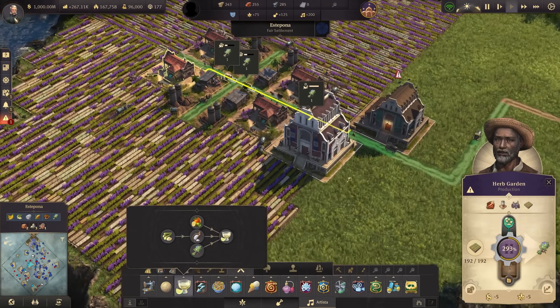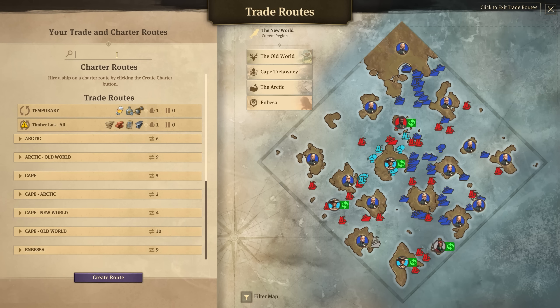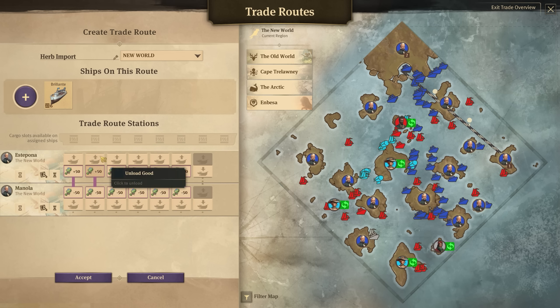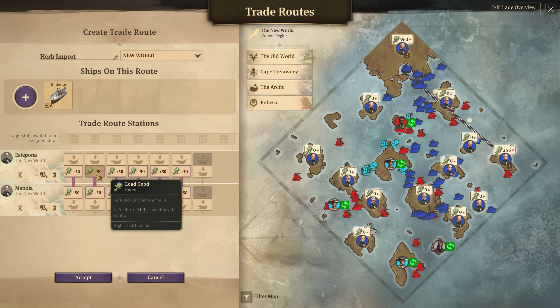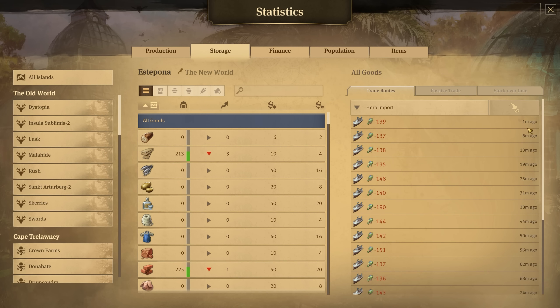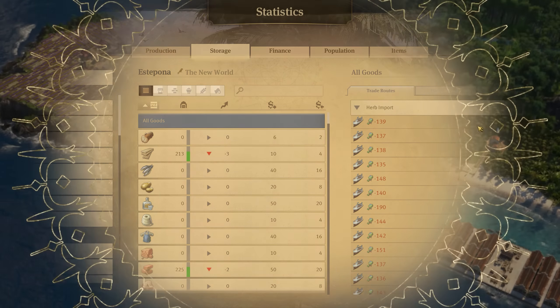The productivity is jumping up and down — maybe loading and unloading problems. Herbs already travel from here to Manola on one ship. It's a decent journey because it's from one side of the map to the other, and the ship is full. If we're making 50-something per minute and it takes about seven minutes for the ship to return, it might not be good enough. We might need a second ship on that. Let's just put a second ship on it to be safe.